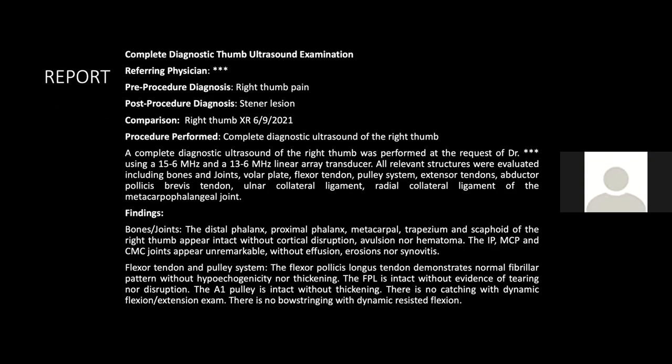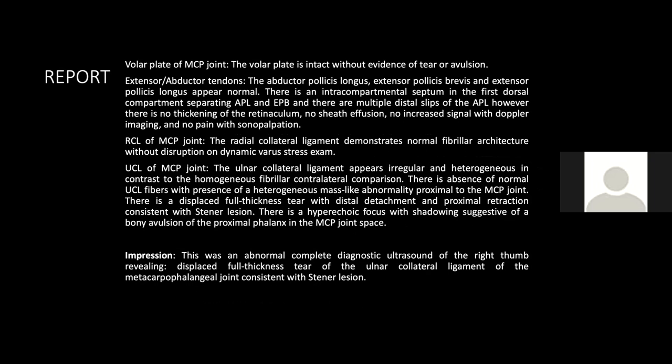For our report: the heading is 'Complete Diagnostic Thumb Ultrasound Examination,' with referring physician, pre-procedure diagnosis of right thumb pain, and post-procedure diagnosis of stener lesion. Comparison is made to right thumb X-rays. The procedure performed is a complete diagnostic ultrasound examination of the right thumb, listing transducers used and the thumb checklist structures evaluated. The impression reads: abnormal complete diagnostic ultrasound of the right thumb, revealing displaced full-thickness tear of the ulnar collateral ligament of the metacarpophalangeal joint consistent with stener lesion.